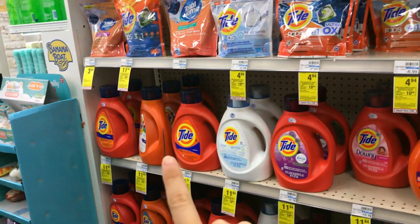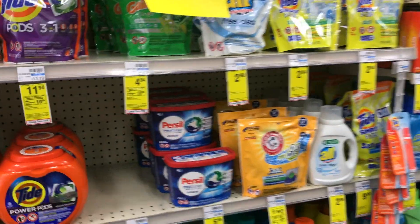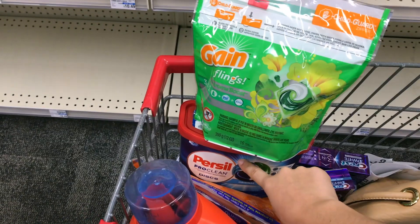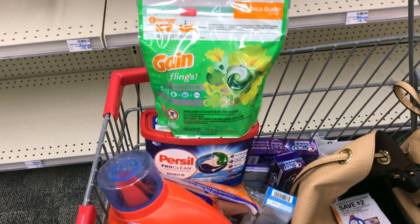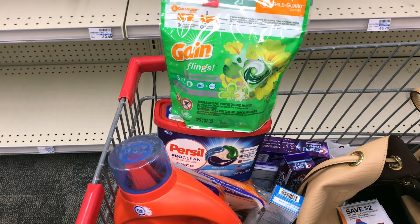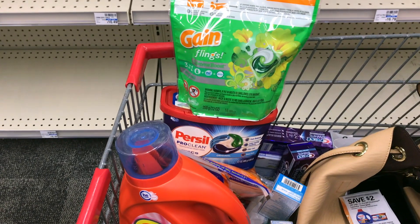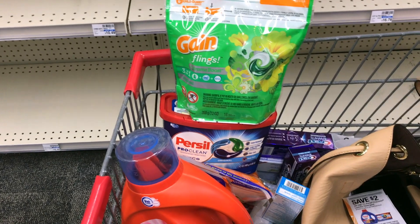Moving on to laundry deals — love laundry deals! Pick up one large Tide detergent, the Tide pods, the Persil detergent or pods, and one Gain Flings — five items total. Use the $3 off detergent, $2 off Tide pods, $2 off Tide pods, $2 off Persil from today's RetailMeNot, and then the $2 off Gain Flings which is either on your app or came in P&G. You can print those coupons from the P&G website, otherwise check your app — the majority are on the app. If you use all the coupons plus the $3 off $15 laundry CRT, you'll be getting all of this for $7.